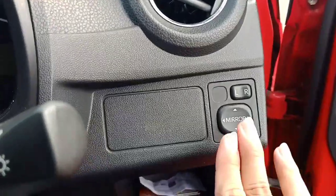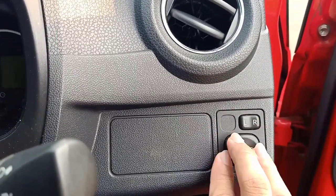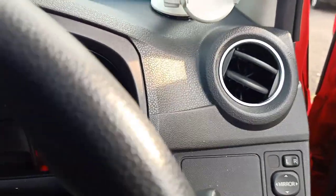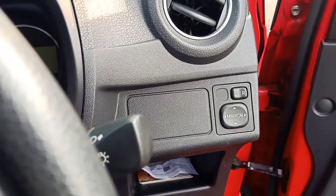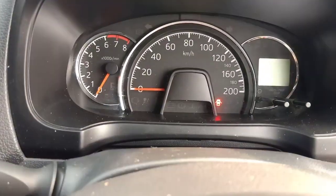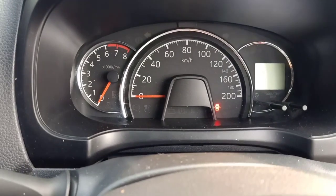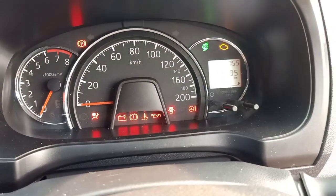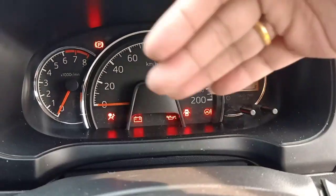Untuk spion, dia belum ada retrak-nya, baru electric mirror saja. Dilengkapi dengan lampu sein juga di spion. Kemudian ke samping sini, untuk speedometer masih sama modelnya. Untuk MID, ini belum ada ABS.